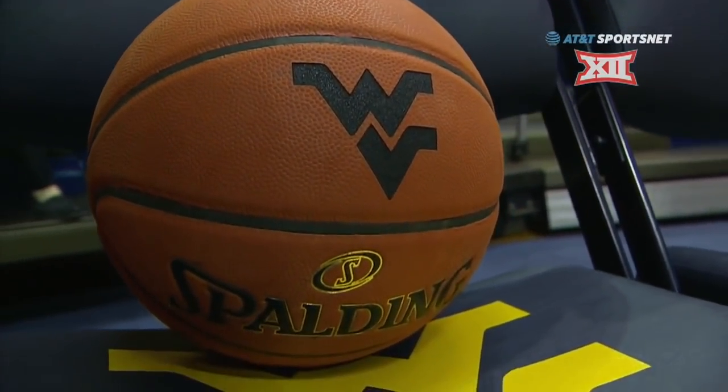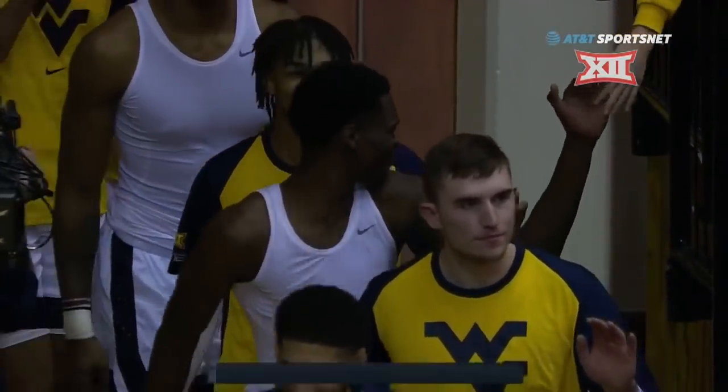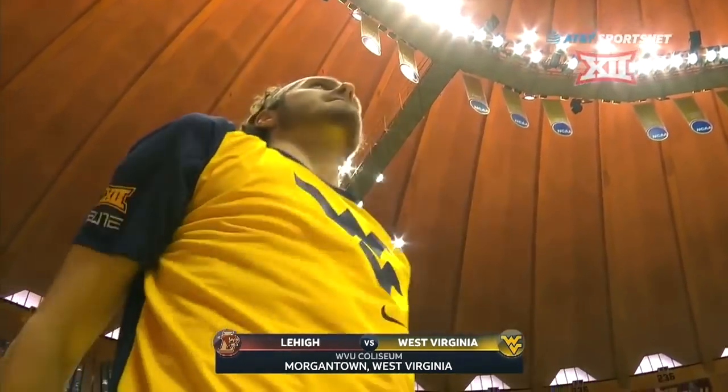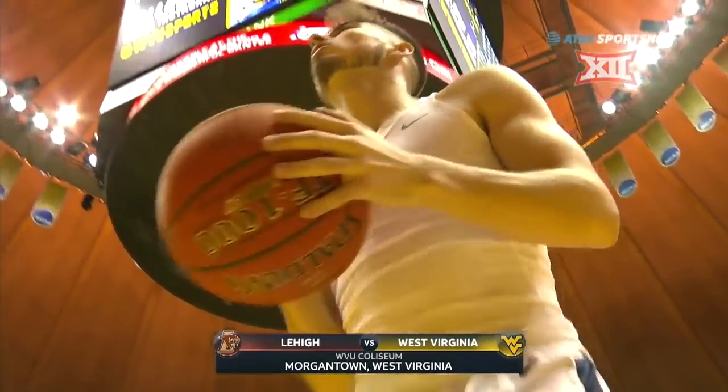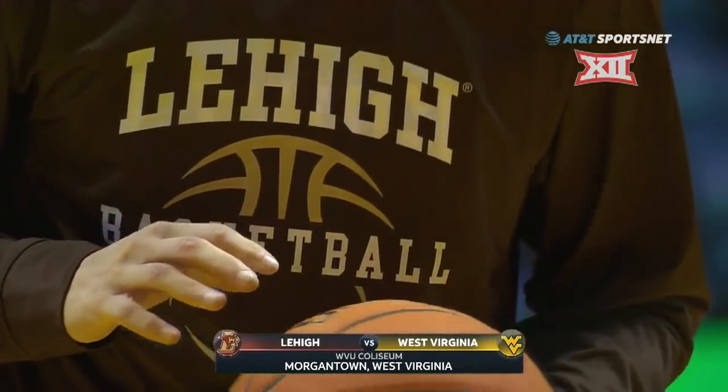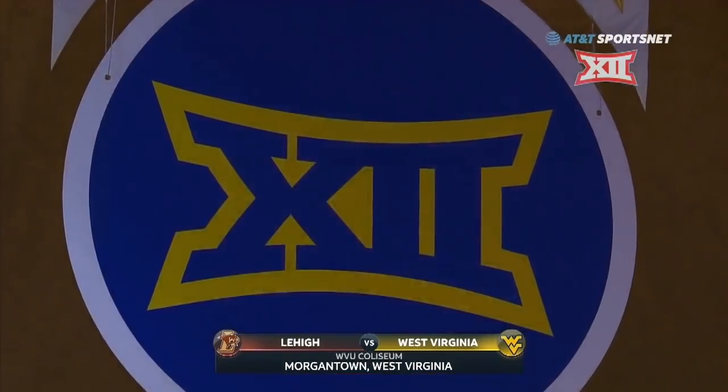Nothing has come easily for the West Virginia Mountaineers early in the 2018-19 season. Narrow victories and upset losses have left WVU with a seven and four record. Still, a win today against a very solid Lehigh team would leave them with a respectable eight and four mark prior to Big Twelve conference play.